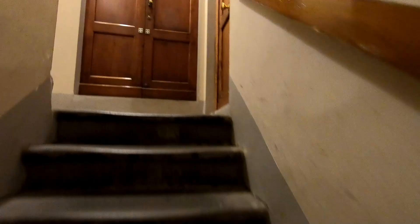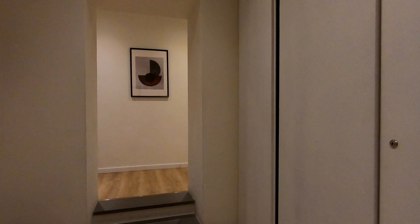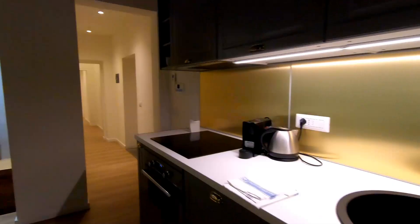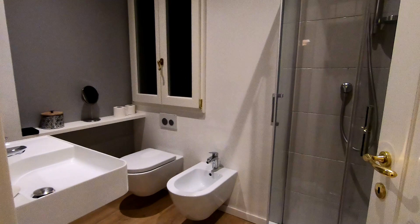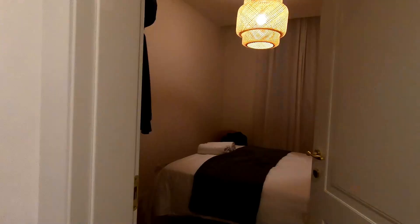We are on the first floor. Time for a walkthrough of the Airbnb — it's a three-bedroom, three-bathroom apartment. To the left is our kitchen and living room area, and this window faces the street. Down the hallway we have our first bathroom with a walk-in shower, toilet, and a bidet. Directly across is the first bedroom, then the second bathroom with the same setup, the second bedroom, and the last bedroom with two twin beds and its own bathroom.